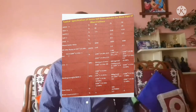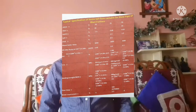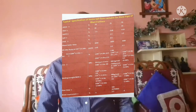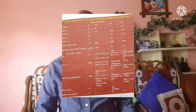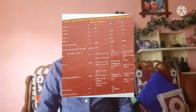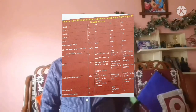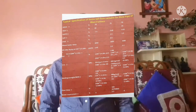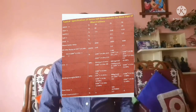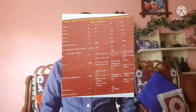Some typical examples have been shown here. All these castables are self-flow castables. Previously, and even now in many plants, 80–90% high alumina castables are used for the lining of blowpipe. However, use of conventional castables is not at all suitable for the casting of the blowpipe shell.